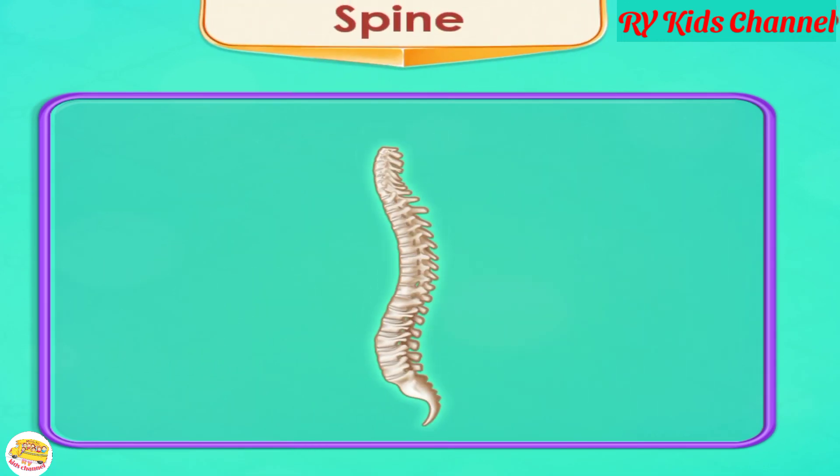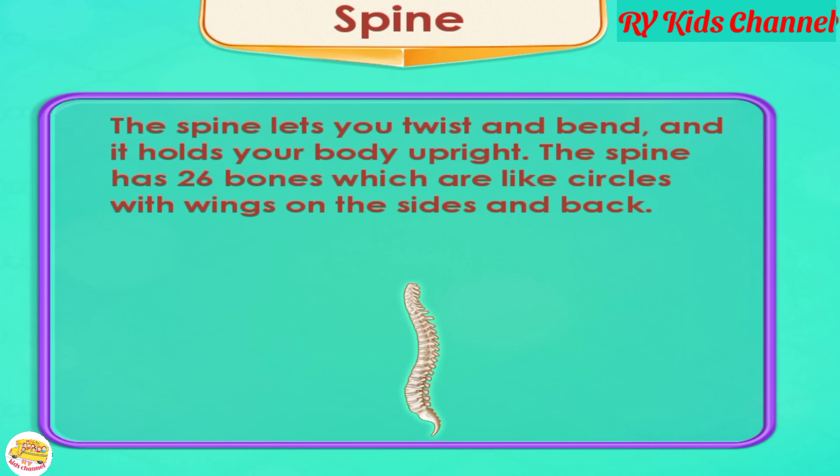Spine. The spine lets you twist and bend, and it holds your body upright. The spine has 26 bones which are like circles with wings on the sides and back.